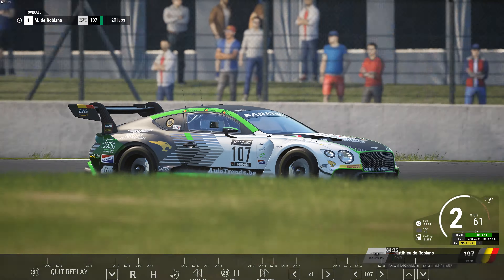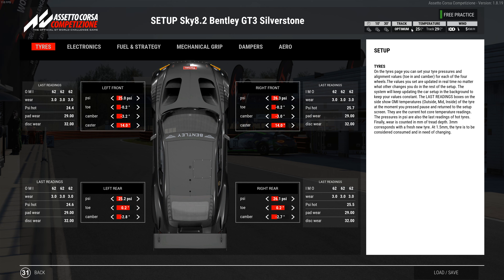Tire pressures: 25.0 left front, 25.2 left rear, 26.3 right front, 26.1 right rear. Temperatures were 24-25°C, so I only ran from 9 o'clock to 10 o'clock on my stints — after that it was getting so hot I'd start over, otherwise you're just chasing tire temperatures all session. Front toe is negative 0.2, camber is negative 3.2 left and negative 3.0 right, caster at 14. Rear toe is positive 0.2, camber is negative 2.8 left rear and negative 2.7 right rear.